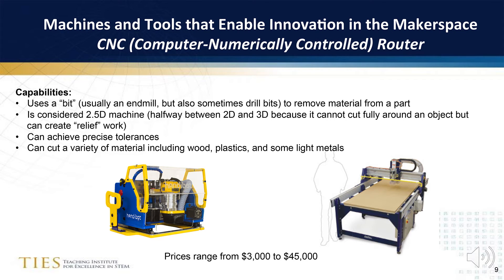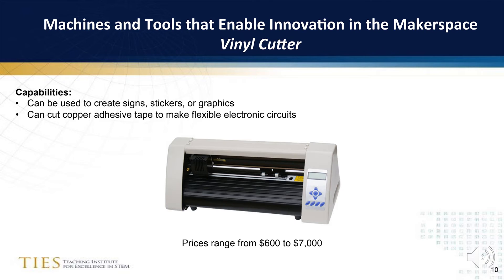Prices for CNC machines range from $3,000 for entry-level desktop machines to $45,000 for full capable routers. Our final machine is the vinyl cutter, used to create signs, stickers, or graphics, with a price range from $600 to $7,000.